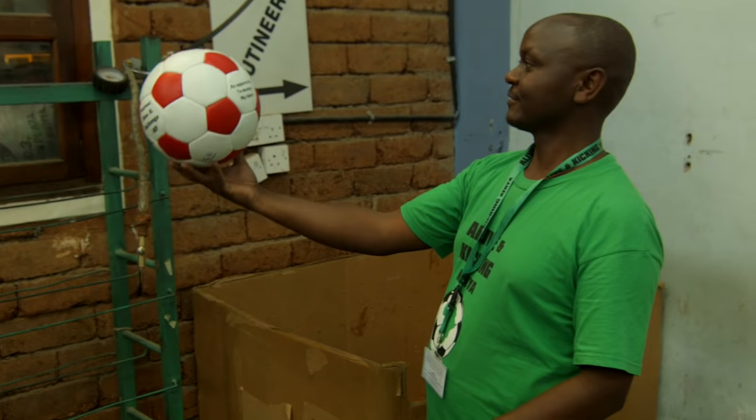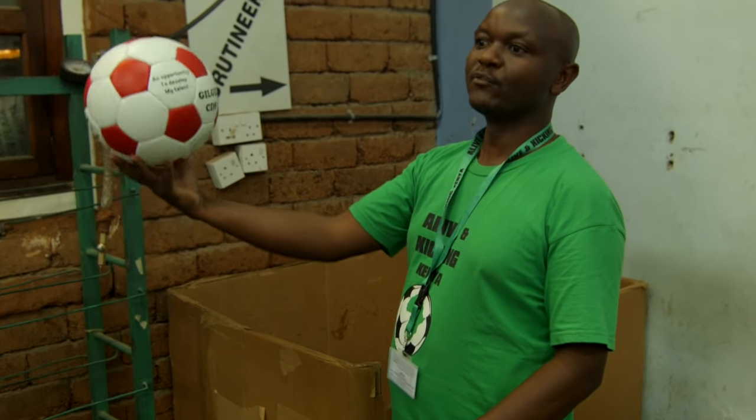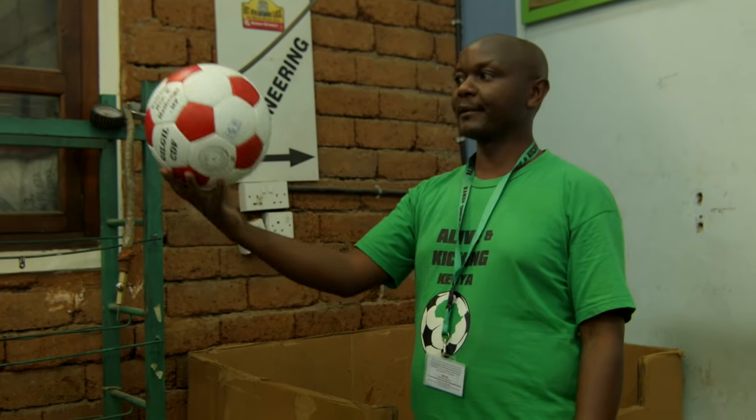There we are. This is a complete football, size 5, ready to be taken to the field to be played.